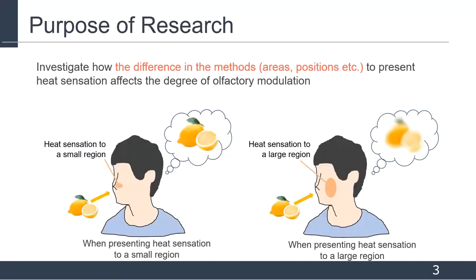In this research, we investigate how the difference in the method of presenting heat sensation affects the degree of olfactory modulation. Our previous study suggests that temperature and humidity modulate odor perception. However, it is not clear which method is best for presenting heat sensation for olfactory modulation. So in this study, we investigate the effect of differences in the presentation setups, areas, and positions of heat sensation.